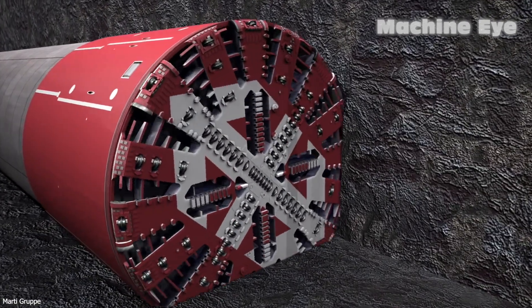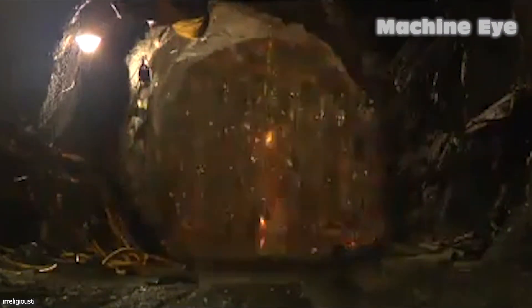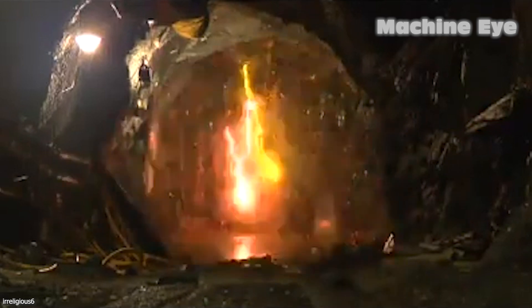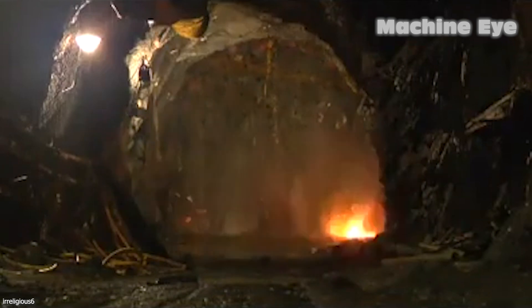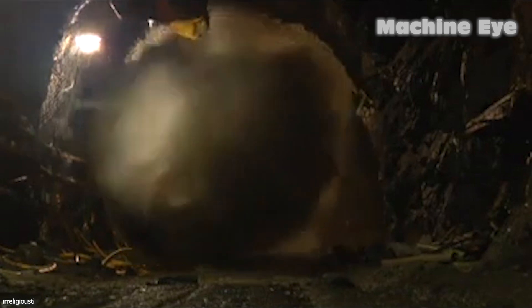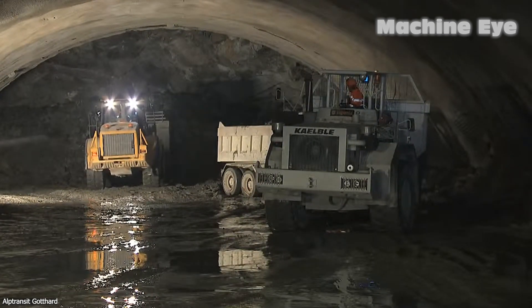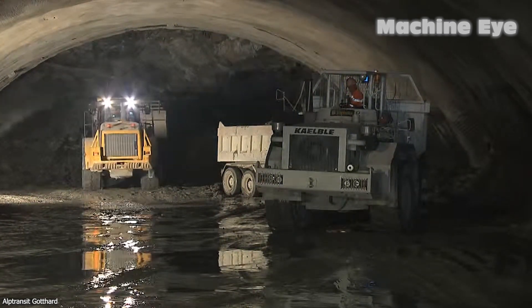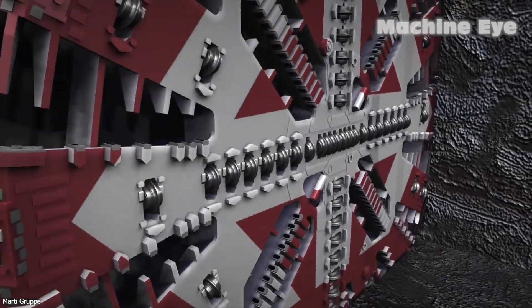When the shield machine encounters hard rock formations that impede its progress, explosives may be required to clear the obstacle. The clearing process follows traditional land-based methods of digging holes, blasting rocks, and creating a passage. Once the obstruction is cleared, the shield machine can resume excavation and move forward.